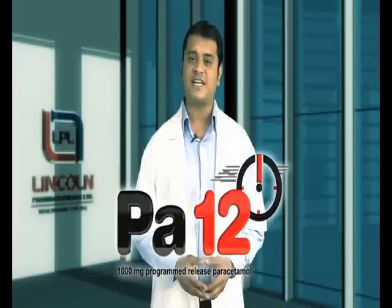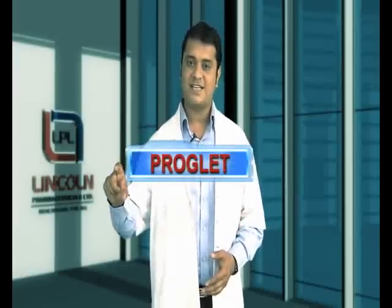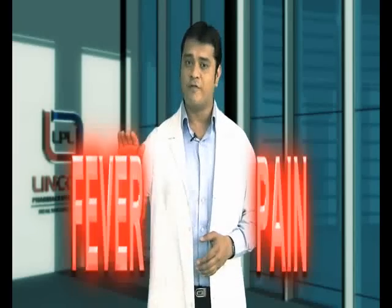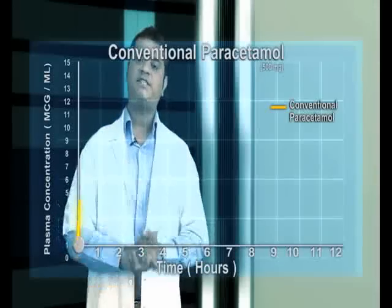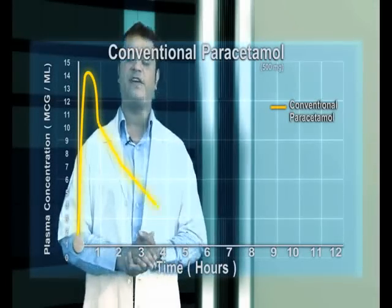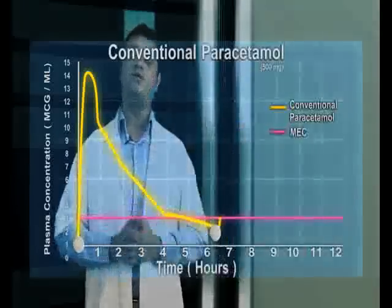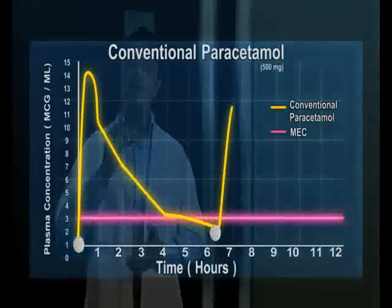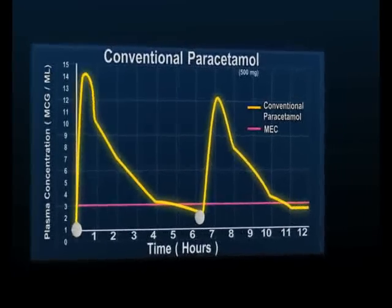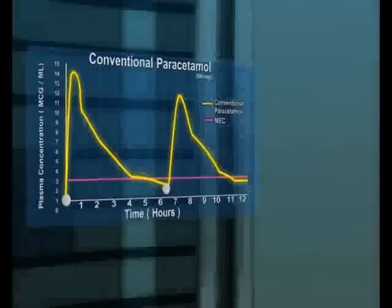Based on a programmed-release technology called Provlet, PAR-12 is the smart paracetamol which offers the benefit of non-stop control over fever and pain. Any conventional paracetamol loses its effectiveness within a maximum span of 8 hours since it drops below the MEC — that is, the minimum effective concentration level in the plasma — irrespective of it being 500mg or 650mg paracetamol.